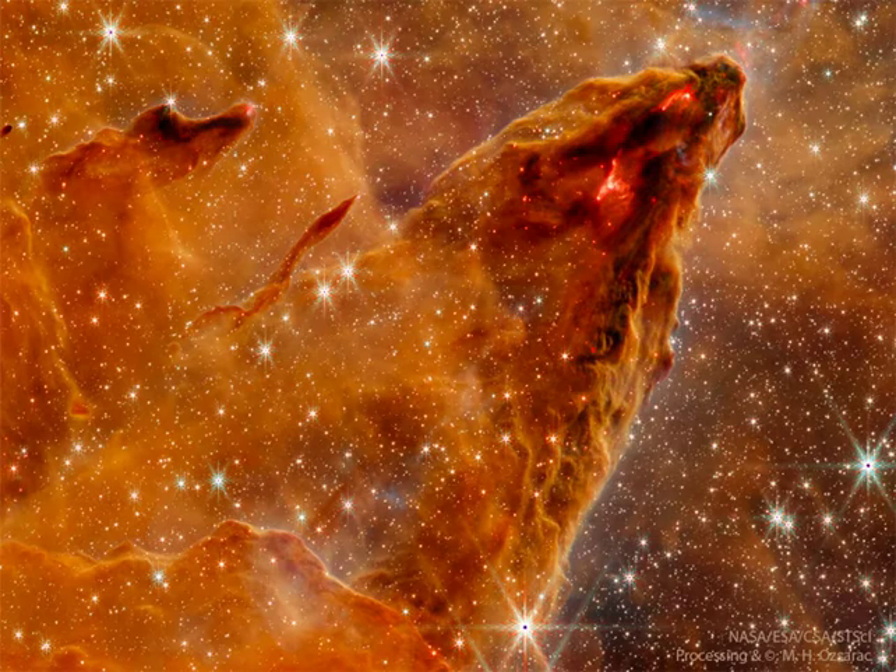The glowing areas are lit internally by newly formed stars. These areas shine in red and infrared light because blue light is scattered away by intervening interstellar dust.